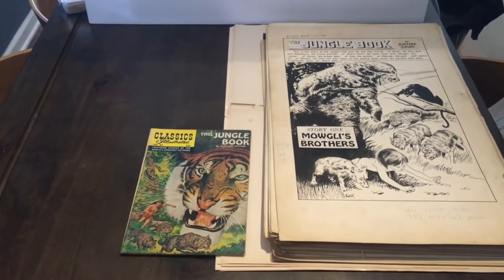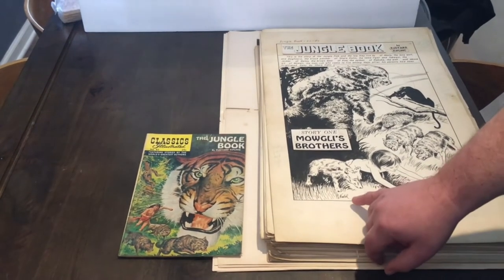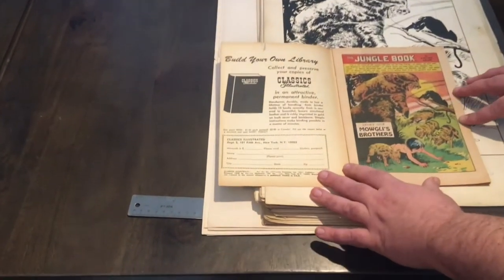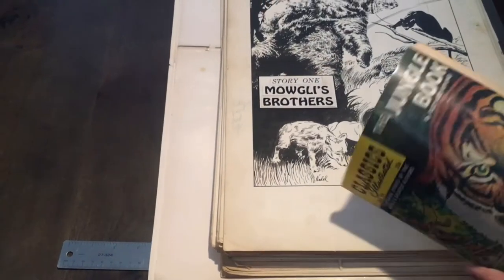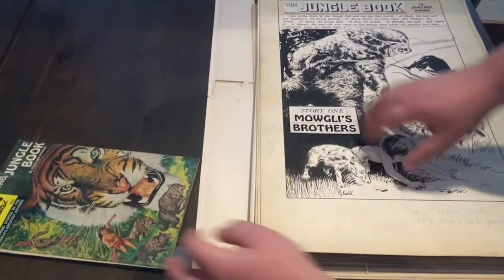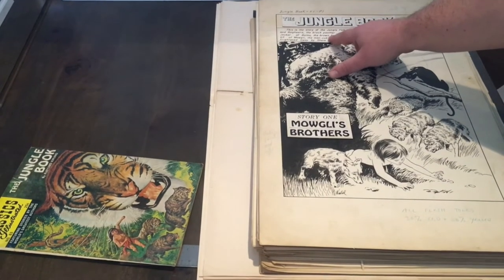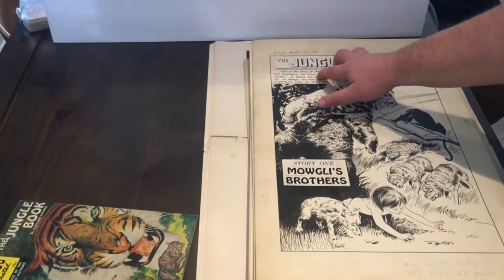Here we have a look at the original artwork to Jungle Book number 83 by Classics Illustrated, artwork by Norman Nodell. You can see right here at the bottom it's signed by him. Here's the printed page, and then you can see the artwork is really nice. The typography is pasted into these little areas and boxed in. Some unpublished work will have the actual script written in, and then they'll place the text box on top.